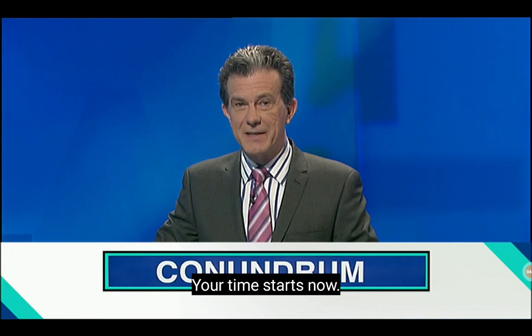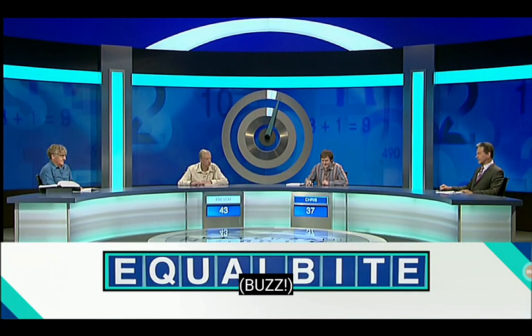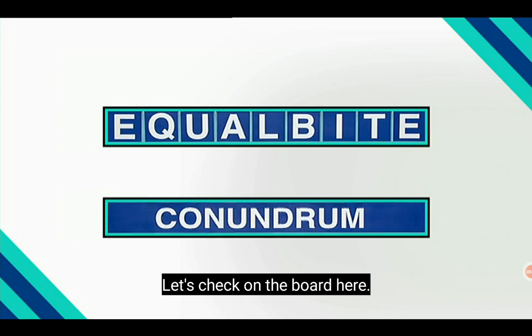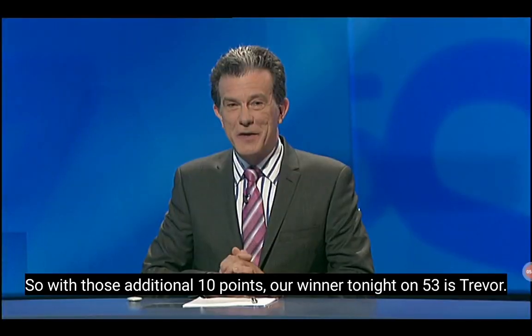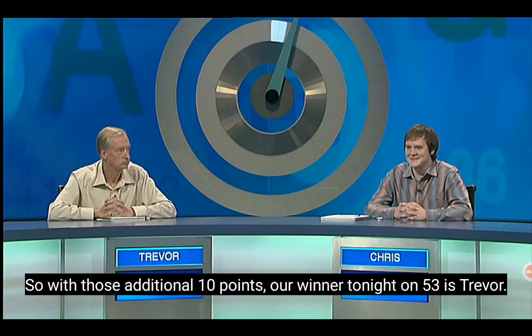Your time starts now. Trevor, very quick. Equitable. I think you have done it. Let's check on the board here. And yes, indeed, it is 'equitable.' So with those additional 10 points, our winner tonight on 53 is Trevor.